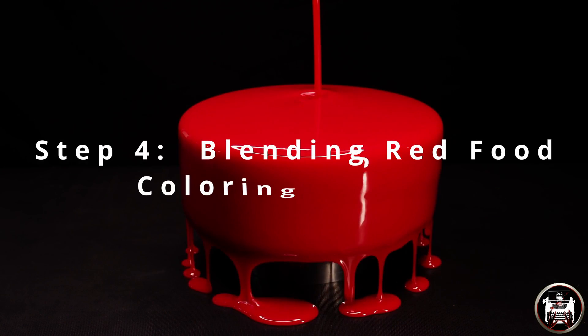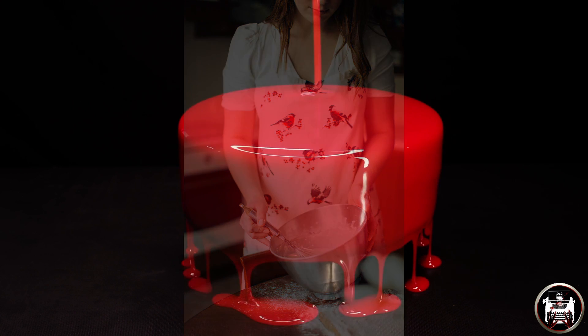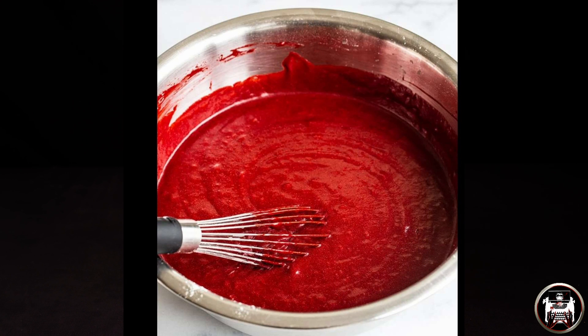Step four: now we are going to blend in the food coloring and the cocoa. We will mix these ingredients in a separate bowl. Whisk the two ingredients together — they will become dark red like blood. Once mixed, pour into your batter and whisk. Now we are halfway done.